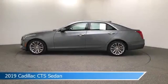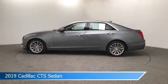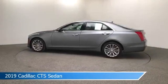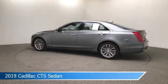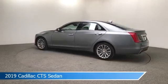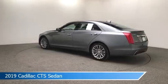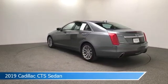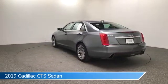Take a look at this 2019 Cadillac CTS sedan, equipped with an 8-speed automatic transmission in satin steel metallic. This car comes with some great features including all-wheel drive, dual climate control, anti-lock brakes, audio controls on the steering wheel, and more. Come in and check it out today.